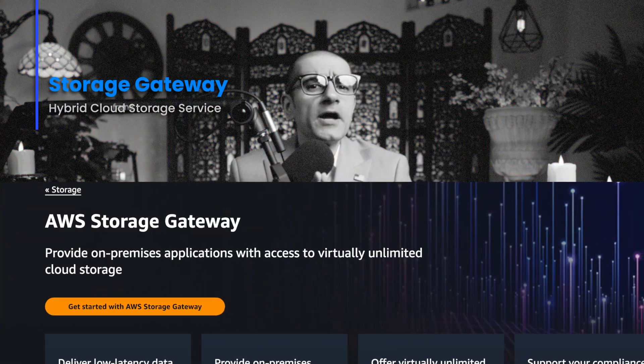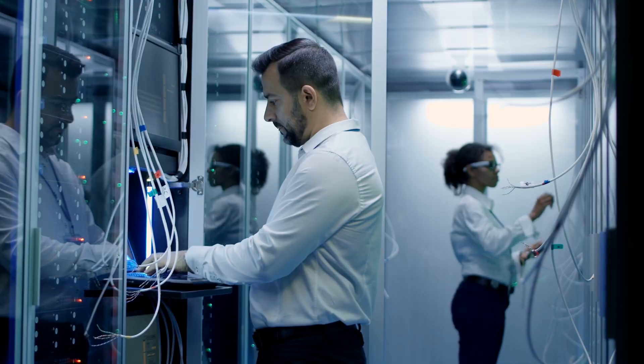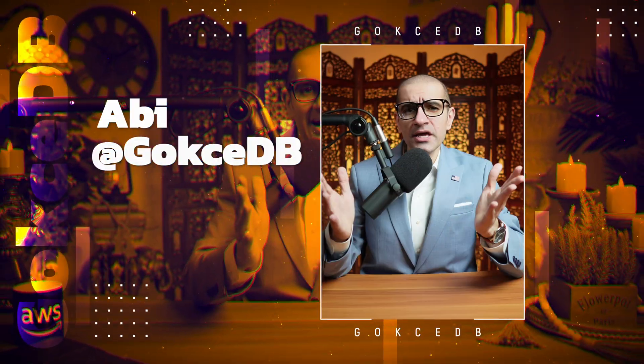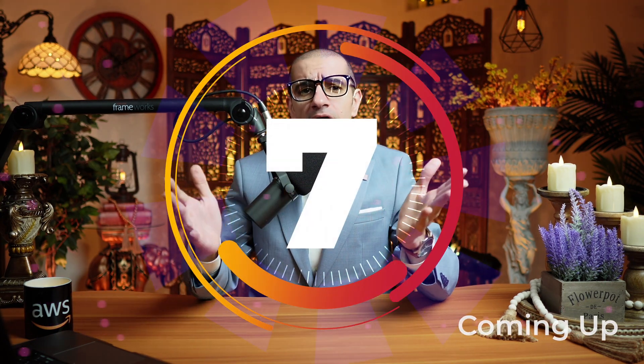AWS Storage Gateway is a hybrid cloud storage service that gives your on-premises applications access to virtually unlimited cloud storage. Hi guys, this is Abhi from GokchaTV, and in this video you're going to learn 7 things about the Storage Gateway in AWS. Let's get into it.